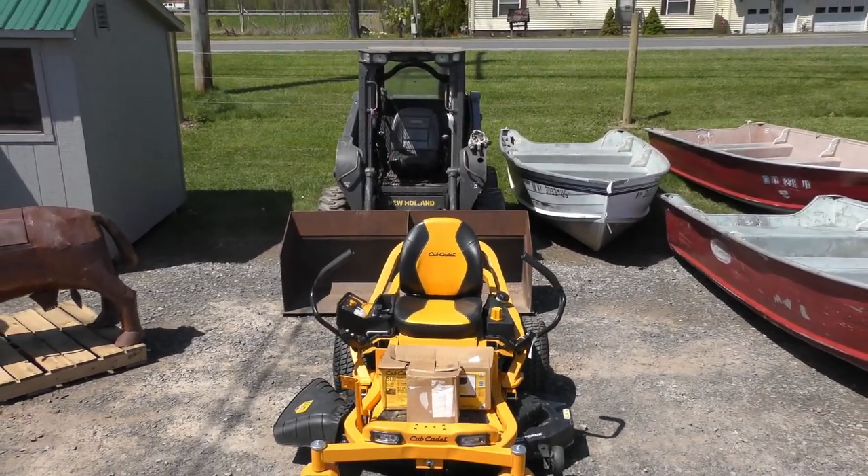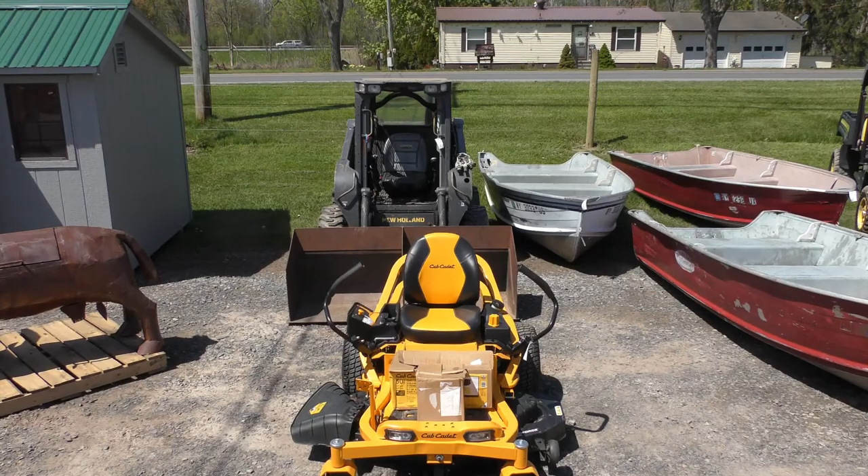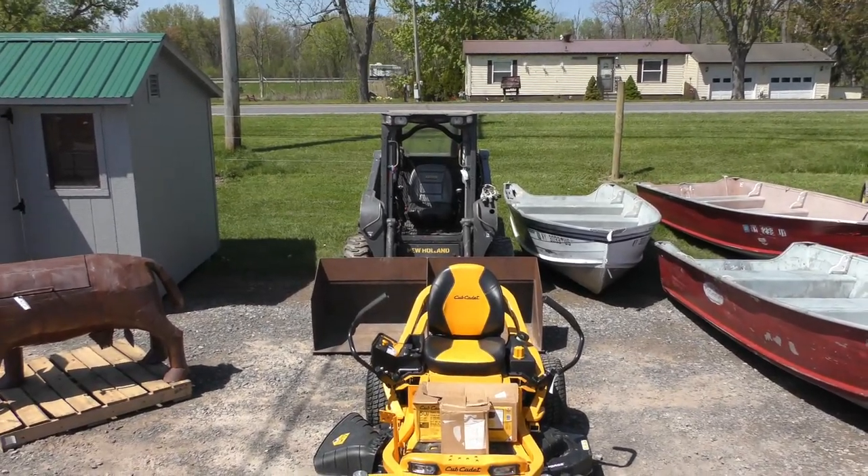Back there we got a New Holland Skidster — runs and drives, does everything it's got to do. It's a New Holland Skidster, and that'll be in the sale.